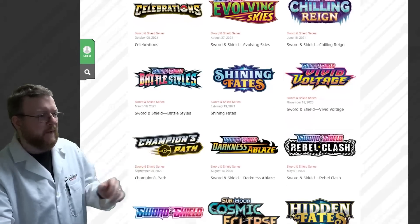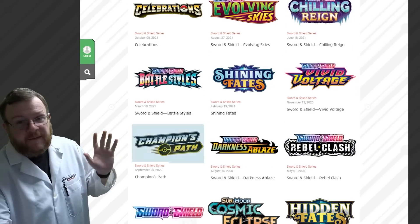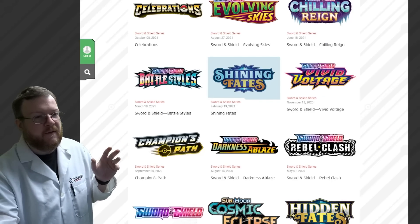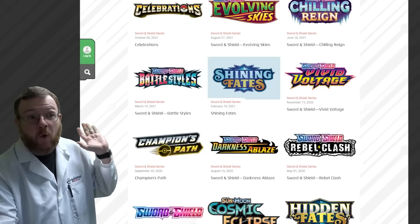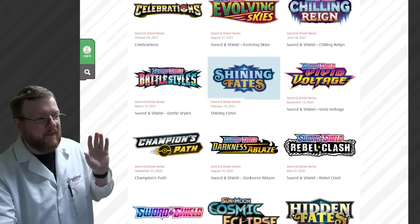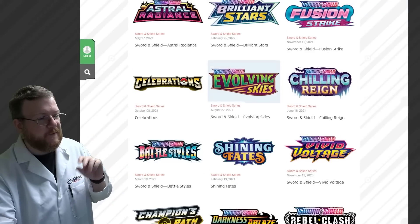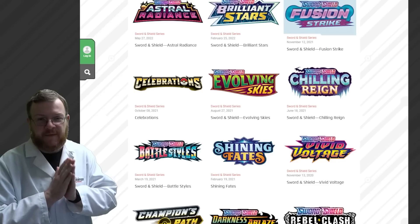D's gone. Sword and Shield, Rebel Clash — all these — it's very safe to say they are not getting a reprint. We just had Shining Fates getting dumped and it's in distribution right now. These sets are sunsetting. And then Battle Styles, Chilling Reign, Evolving Skies, Celebrations, Fusion Strike — those are the next ones on the chopping block.